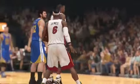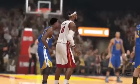Plenty more coming on NBA 2K14 Next Gen right here on IGN. Thank you.